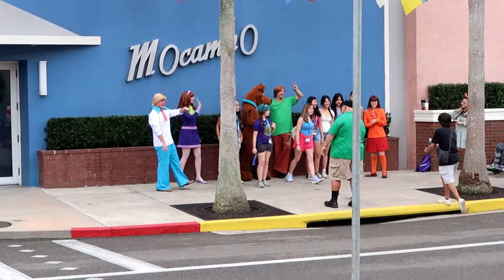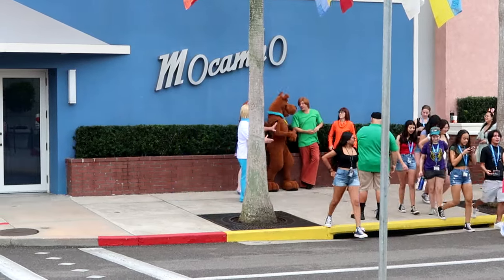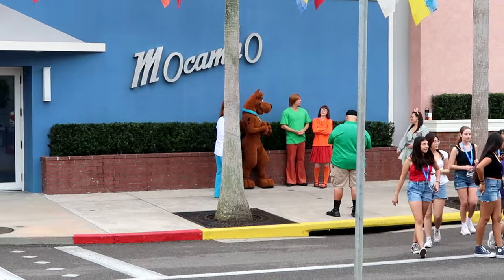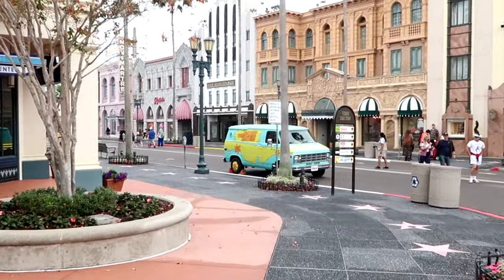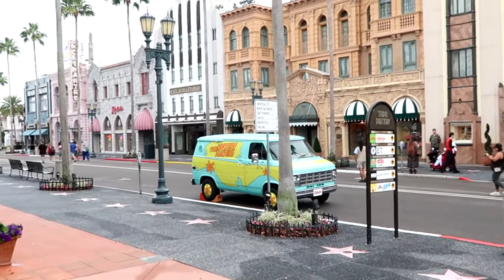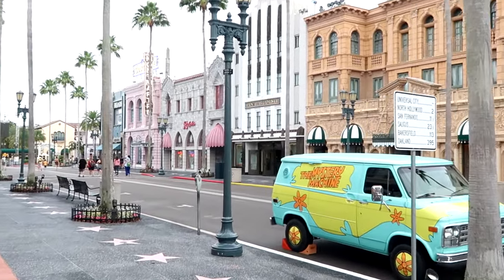Right outside the Hello Kitty store there is yet another character meet and greet — we have Shaggy, Scooby-Doo, and Velma out there doing a meet and greet! And of course you can always take your picture over here at the Mystery Machine, one of the cool photo ops here at Universal Studios.